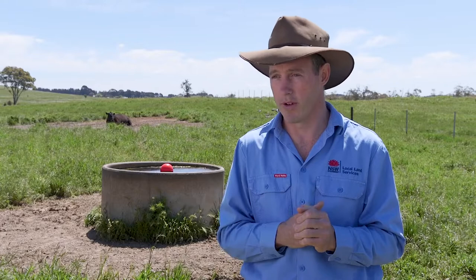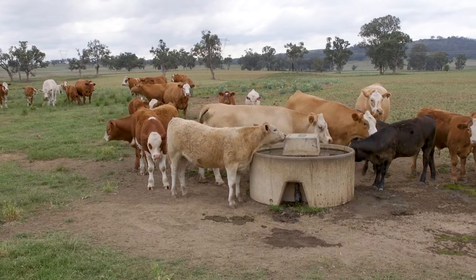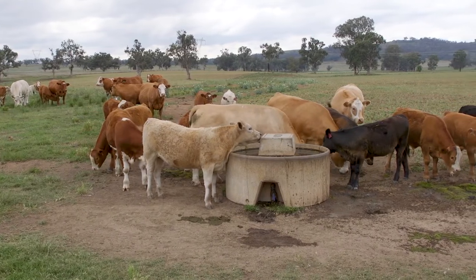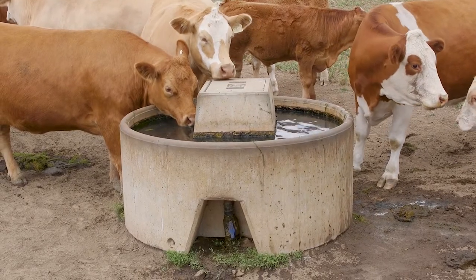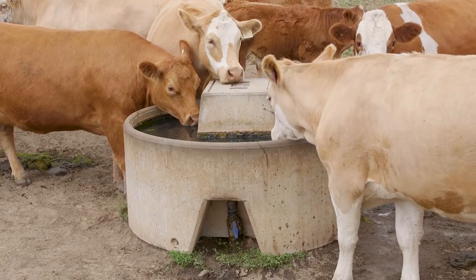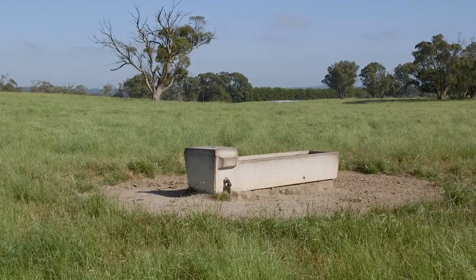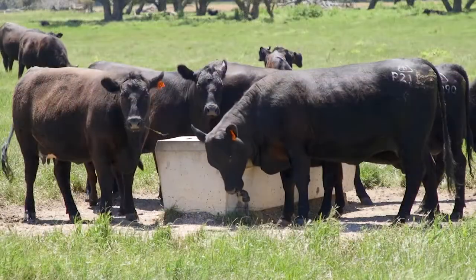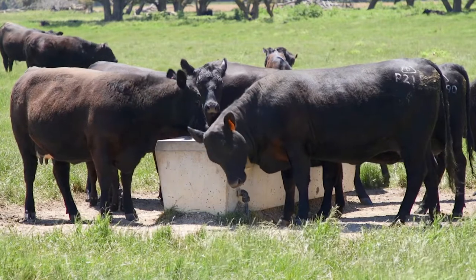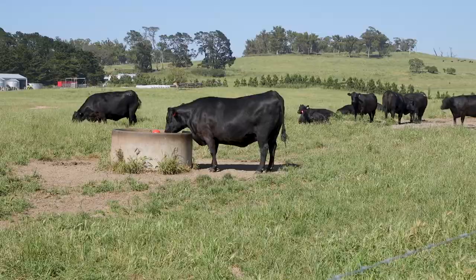Protection is a really important consideration with troughs. Ideally you want to see those fittings and pipework well protected from stock so they avoid being damaged. We can see a couple of examples here today: the round trough has a nice recessed part so the plumbing is well tucked away, and on the rectangular trough they've incorporated a piece that sits above the plumbing to protect it from stock damage. If the plumbing and fittings aren't well protected and become damaged, you've got a leak, and if you're not checking that trough regularly those stock could be left without water.